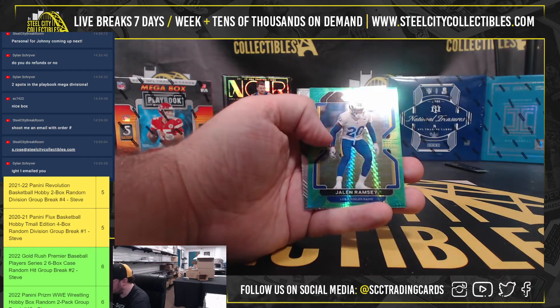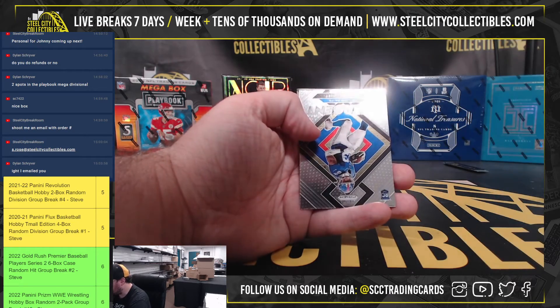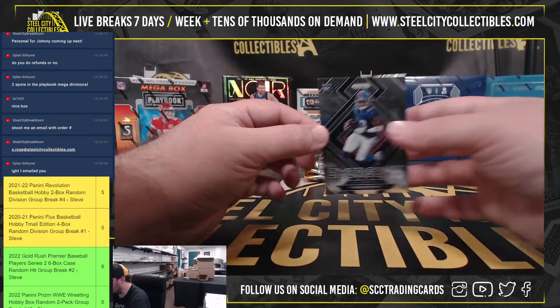Rondell Moore and Kylan Hill rookies. Jalen Ramsey green hyper, numbered to 175. Emergent Kadarius Toney.